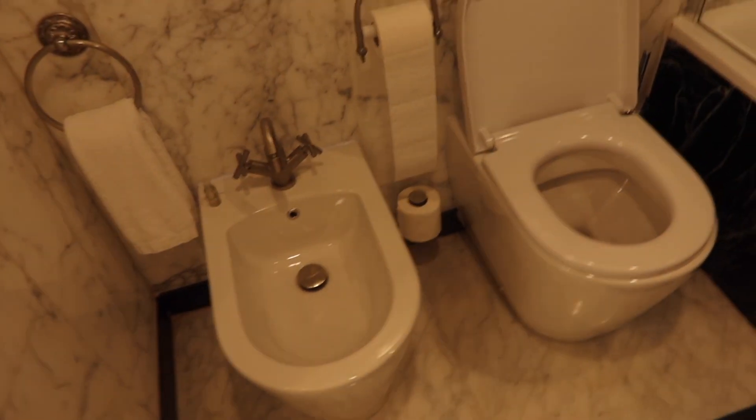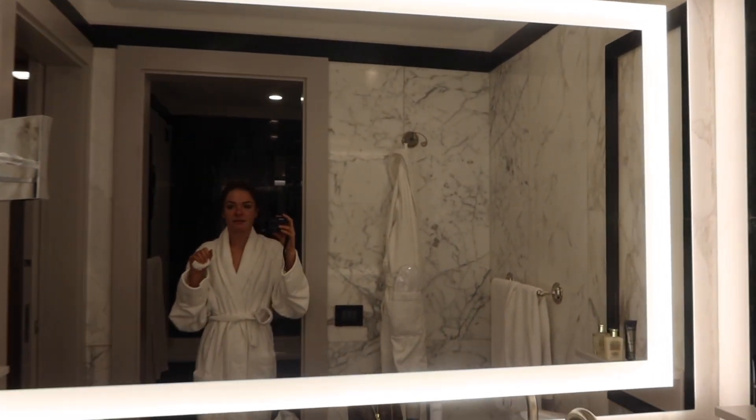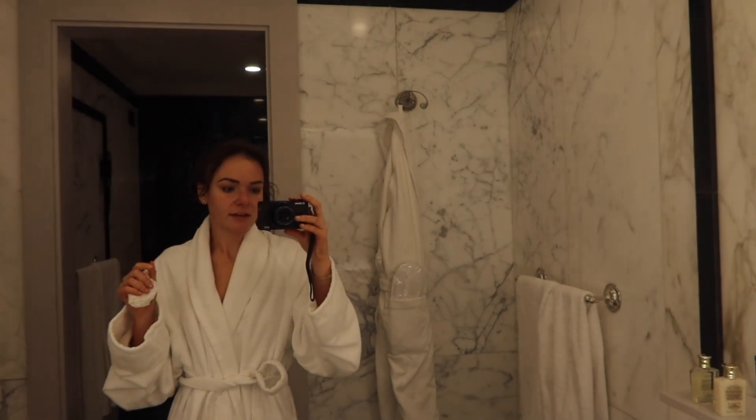We have a bidet toilet and like a bath-and-shower situation, so it's pretty roomy. I can't wait to show you the balcony — I'll show you that tomorrow because it's pitch black and you won't see anything outside. But all in all, it's a really great room.